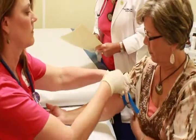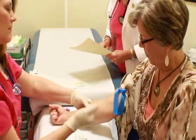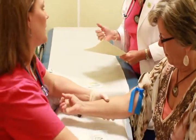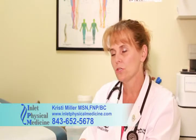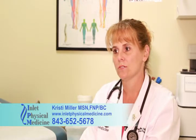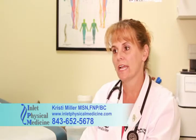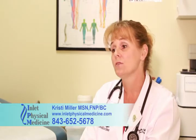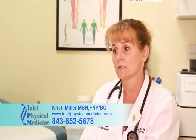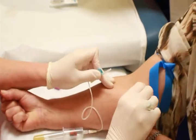We have a full-service lab and do all different types of lab testing. One special lab test we run is called the VAP — a specialized cholesterol test that gives you the particle count and the genetic component. You may look at your total cholesterol number and think it's good, but when you look at the particle count and see how many particles are rotating around in there, it's very specialized and important information. We like to treat patients for their cholesterol as well.